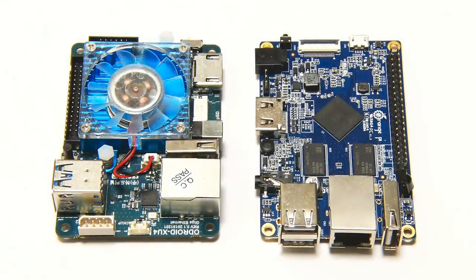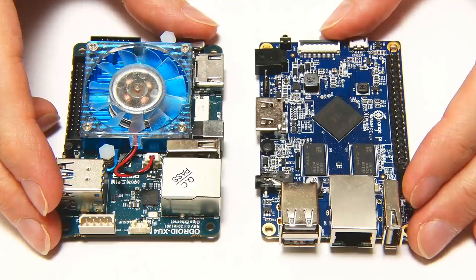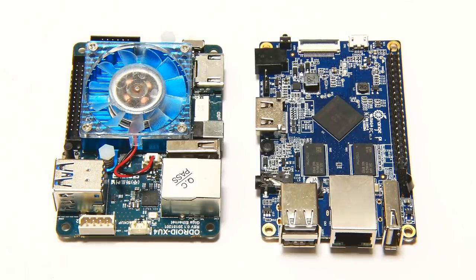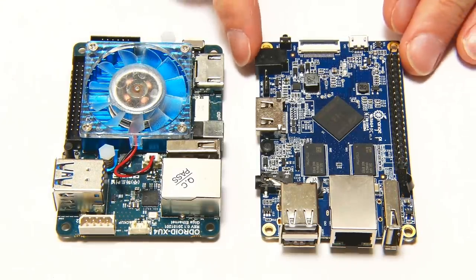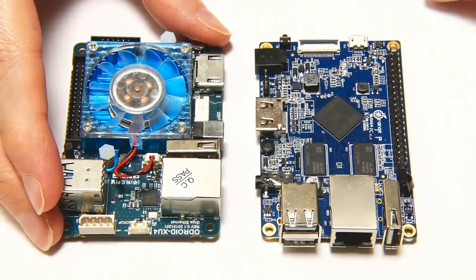A feature I hope we'll see on an increasing number of future single board computers — hopefully all of them — is onboard wireless networking: onboard Wi-Fi and onboard Bluetooth. The Raspberry Pi only got onboard Wi-Fi and Bluetooth with the Pi 3, not that long ago, and I still come across single board computers which don't have onboard wireless networking, such as the Orange Pi PC and the Odroid XU4. These boards have their benefits — the Orange Pi is very good value and the Odroid XU4 is a very powerful board with great features.